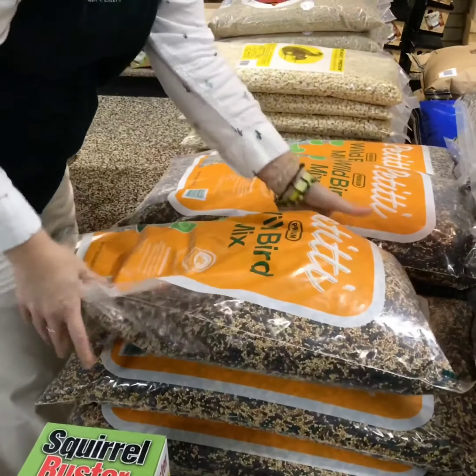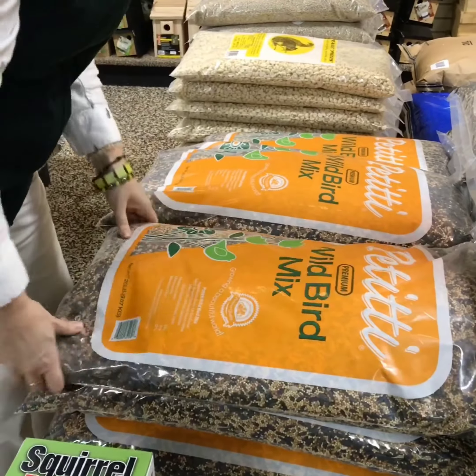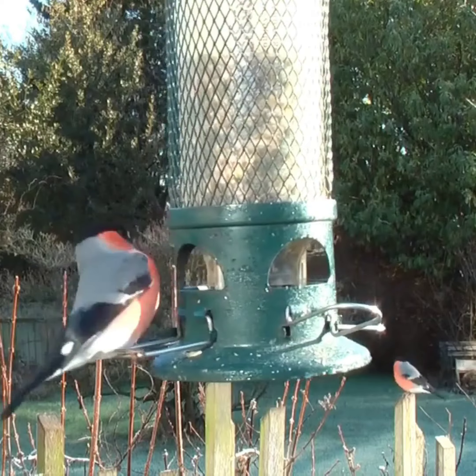If you're a birdie beginner and you're not sure which type of bird seed to buy, try a wild bird mixture. It has sunflower seeds — whether it's black oil or striped sunflower. Sometimes it has little round, sort of yellowy guys, which is the millet. Sometimes it has safflower, which is a white seed. All of those seeds attract a number of different types of feathered friends.